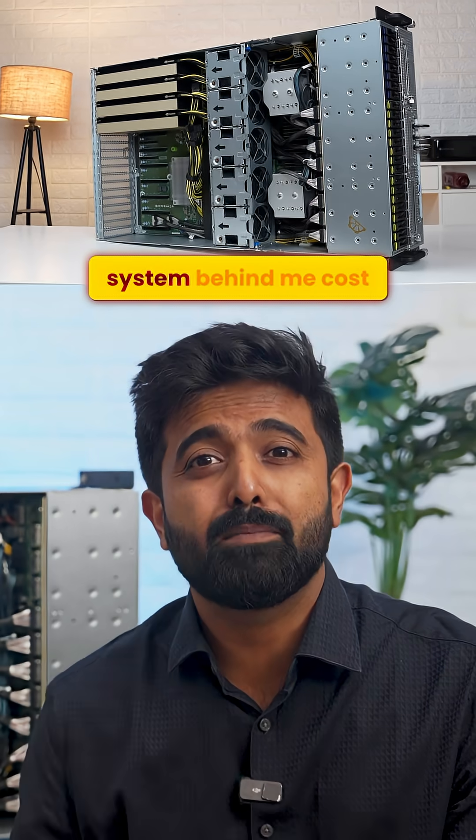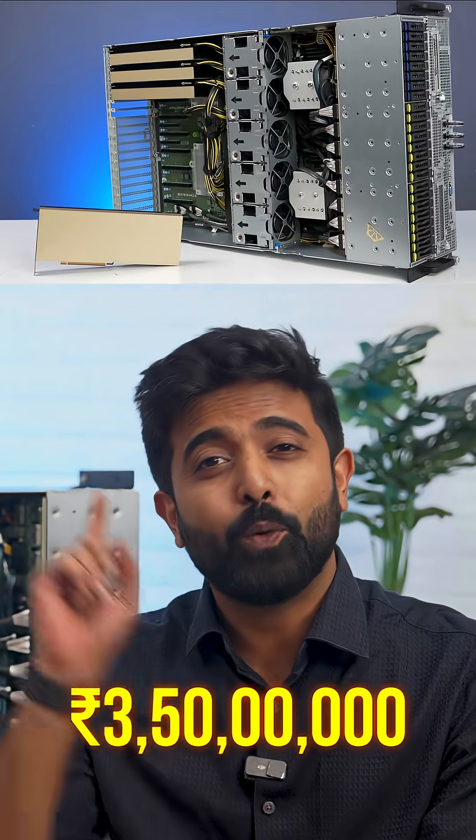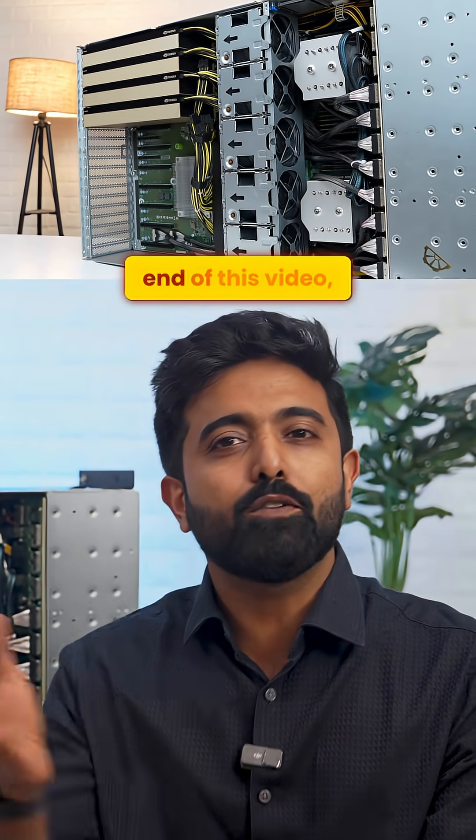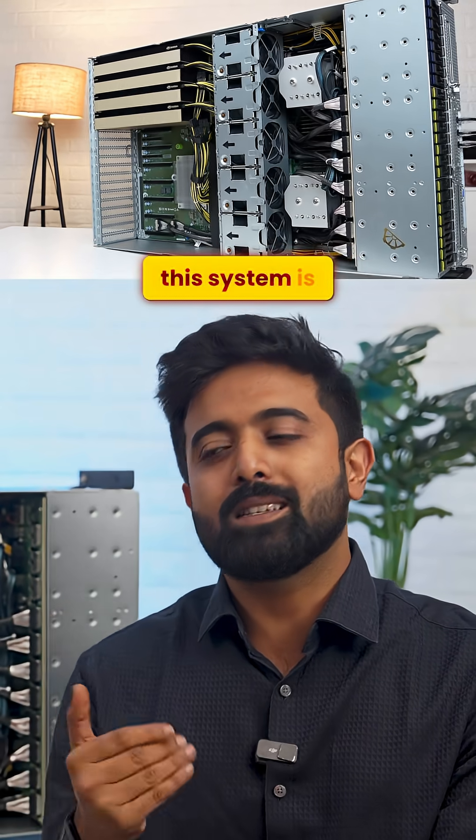I'm not exaggerating when I say this system behind me costs the same as a 2 BHK apartment in some cities — 1.5 crore. So, what makes it worth that price? Stay tuned because by the end of this video, you'll understand why this system is a game changer.